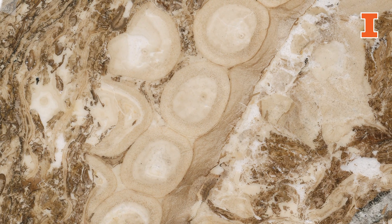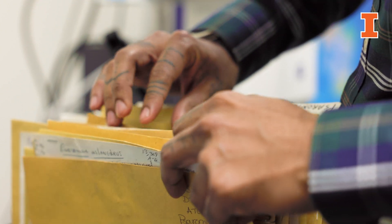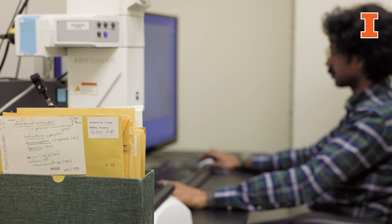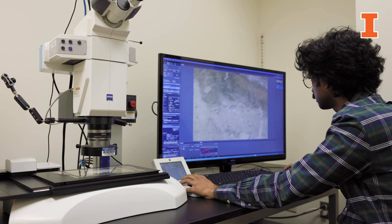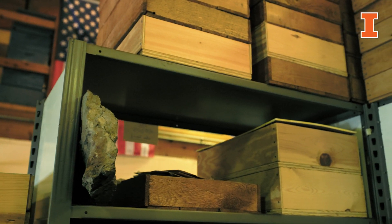The Phillips fund has been important in essentially opening the doors to the Phillips collection. Because of the generosity of alumni, we've been able to include more students in this research. Support has been used to further our digitization efforts and imaging of the coal ball peels, to support graduate students working on the collection, and to set the groundwork for future research proposals that will further work in the collection and support its maintenance and curation.